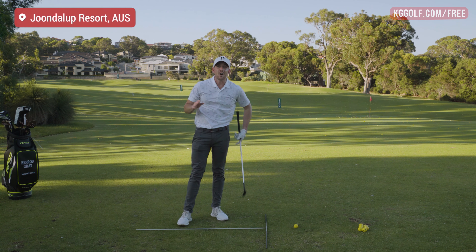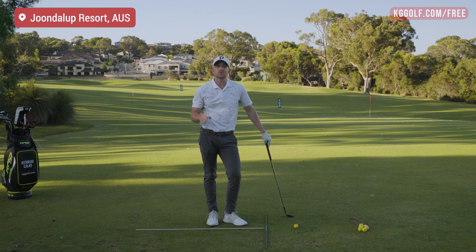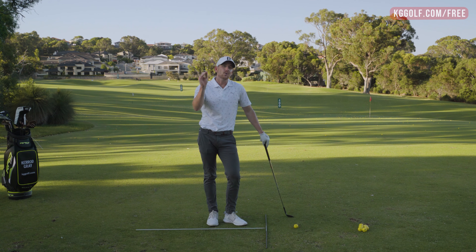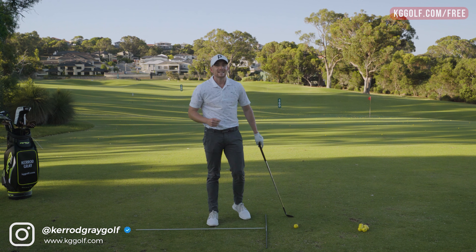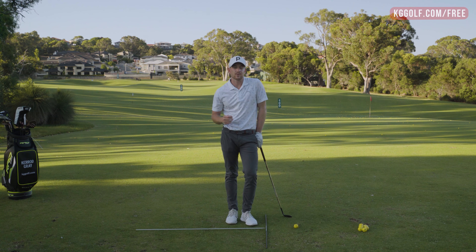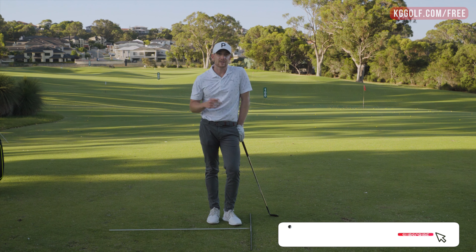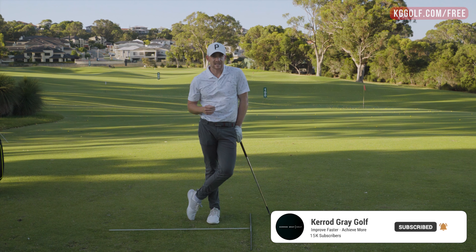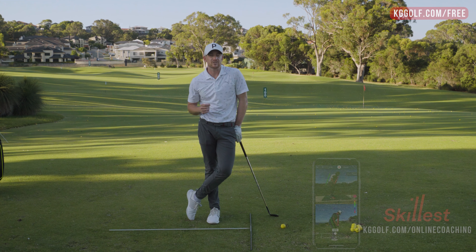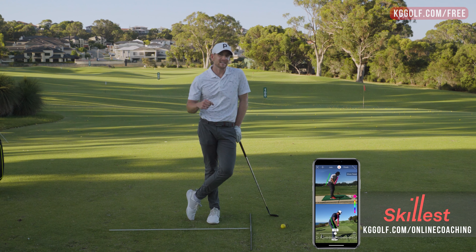Welcome back to the channel. Kerry Gray here on the range today at the Junalup Resort, talking all about improving your wedge play, improving those distances and those shots into the green, especially those ones where you really need to make it happen and shoot some lower scores. Please go down below, click subscribe, click that bell if you haven't already, just so you get notified of all this content that I'm releasing. And if you're looking for something a little bit more personalized, make sure you head on over to kggolf.com — there's a link down below.